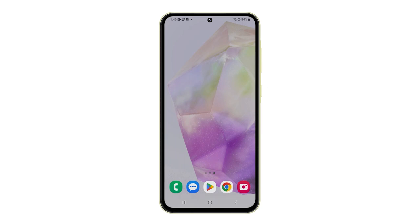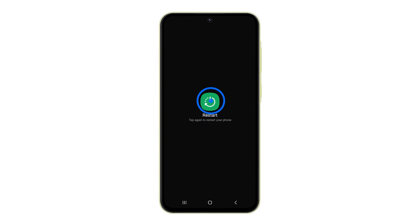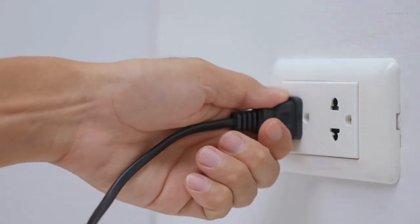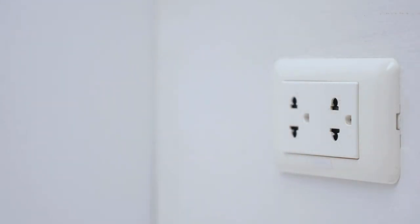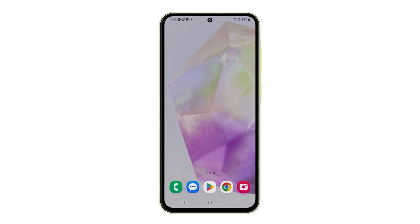To restart your Galaxy A35, press and hold the volume down and power buttons. When options show, tap Restart and confirm it. Now unplug the power cord of your network device. Wait for at least 30 seconds, and then plug the power cable back in. Wait for the router to fully boot up and try to see if the problem is fixed.